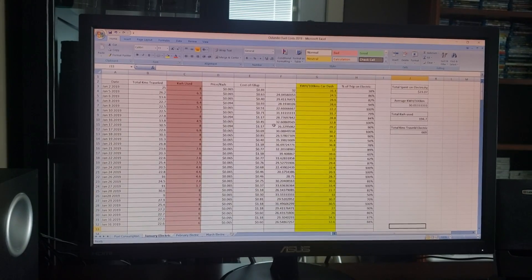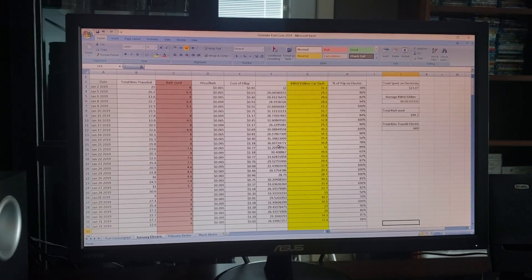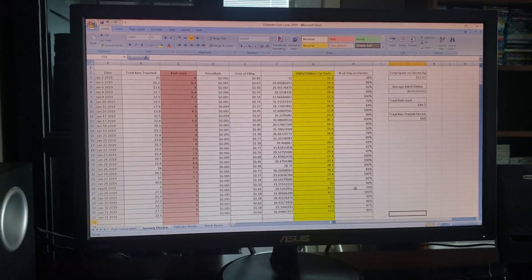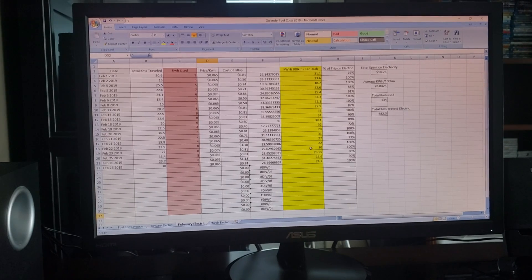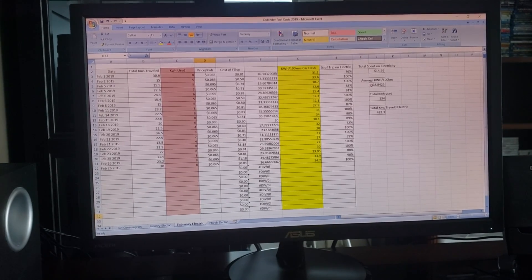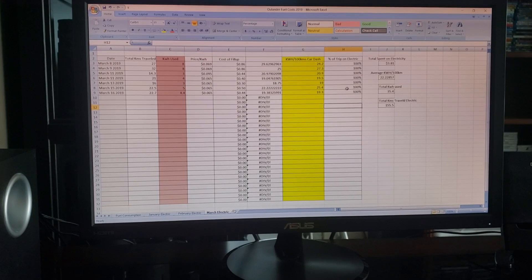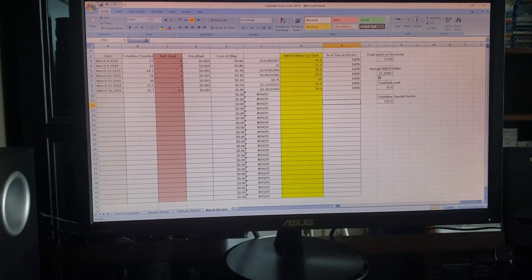I'm holding up the phone to show the monthly stats — I want you to watch the average kilowatt hours used. In January, the average was 30 kilowatt hours per trip, and most trips were not done 100% on electric because we were using a lot of heat. February shows the same result but there are more trips with 100% electric, and the average dropped to 28 kilowatt hours per trip. Here in March, things have warmed up — all the trips I've been on I've used no heat, and our average has dropped to 22.2 kilowatt hours per 100 kilometers.